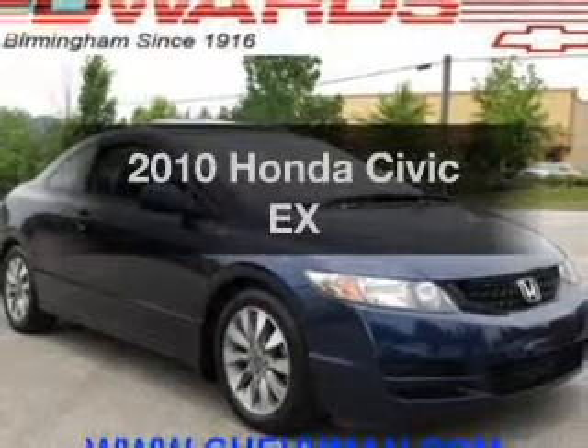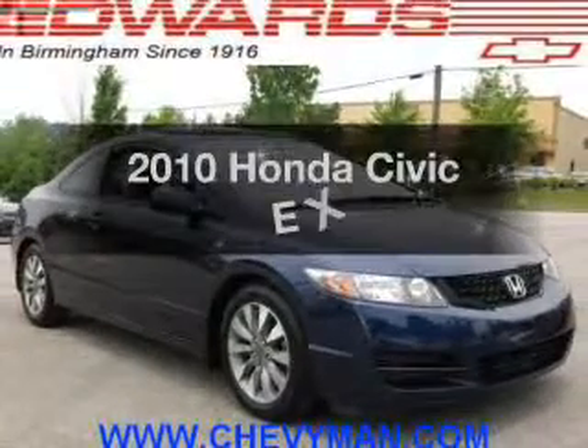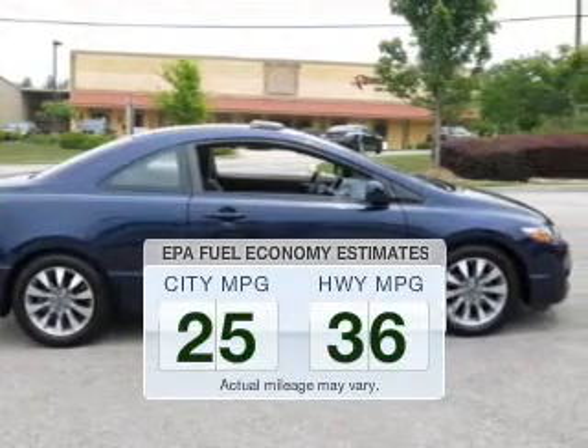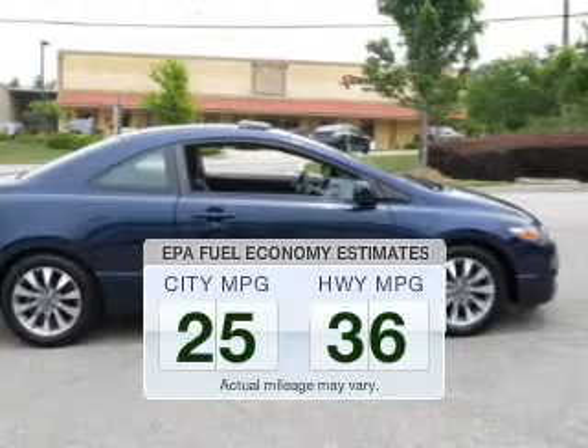Introducing the 2010 Honda Civic. Everything you need under one roof with this great vehicle. Better gas mileage means better long-term driving, and this ride delivers with a great low fuel consumption rate.